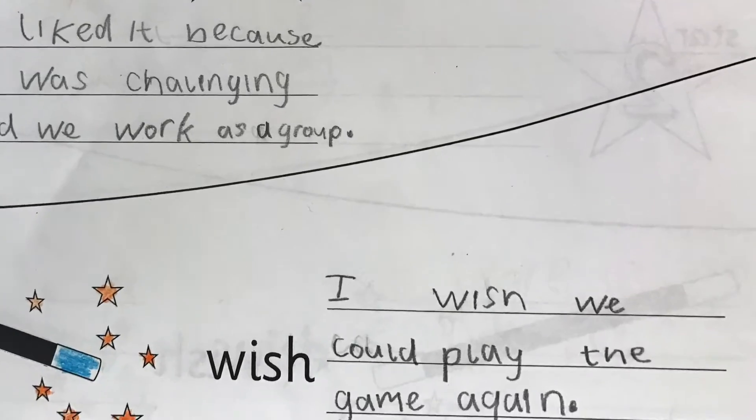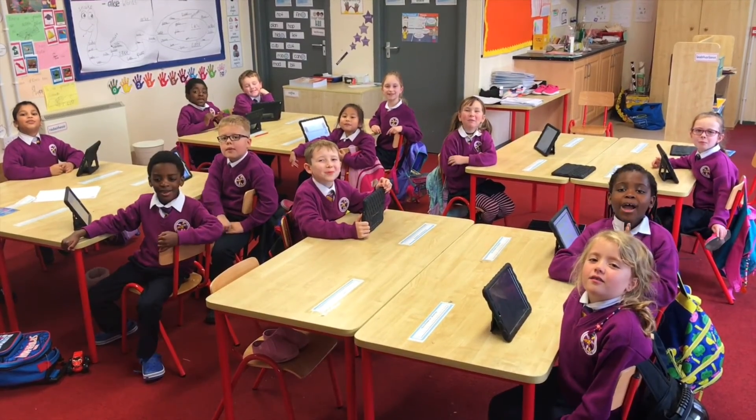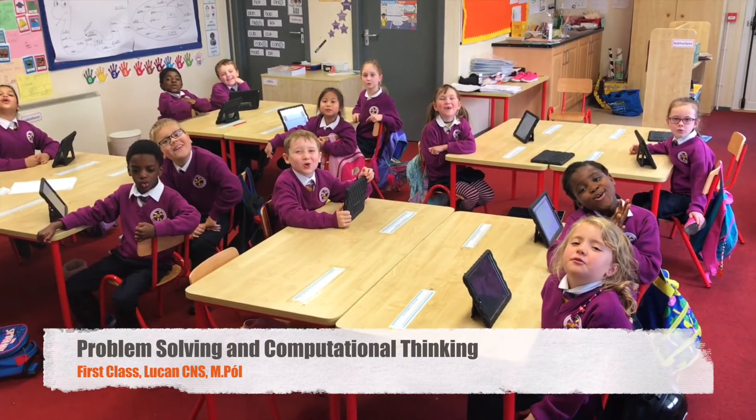We look back on all we learned. We love Breakout EDU!